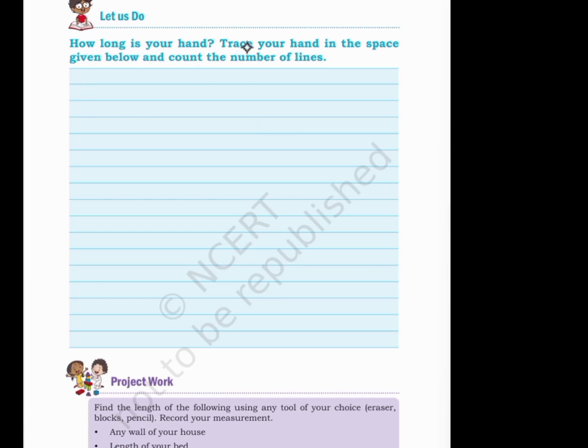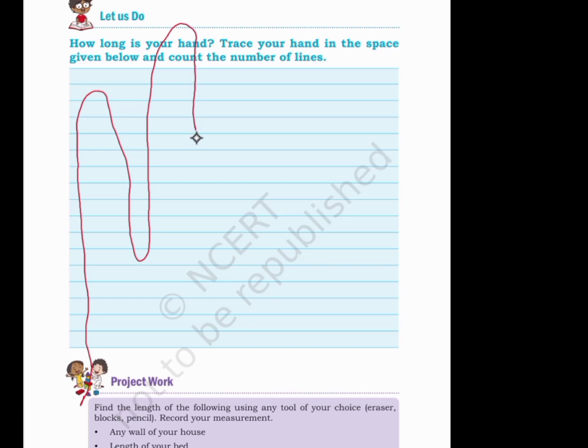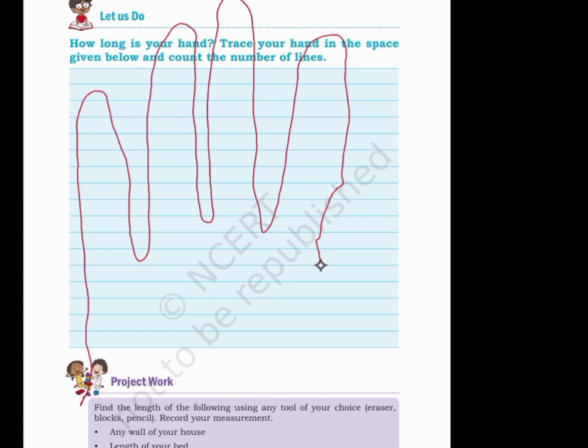Let us do. How long is your hand? Trace your hand in the space given below and count the number of lines. My hand is too big — it is coming out of the book. So this is covering 18 lines.